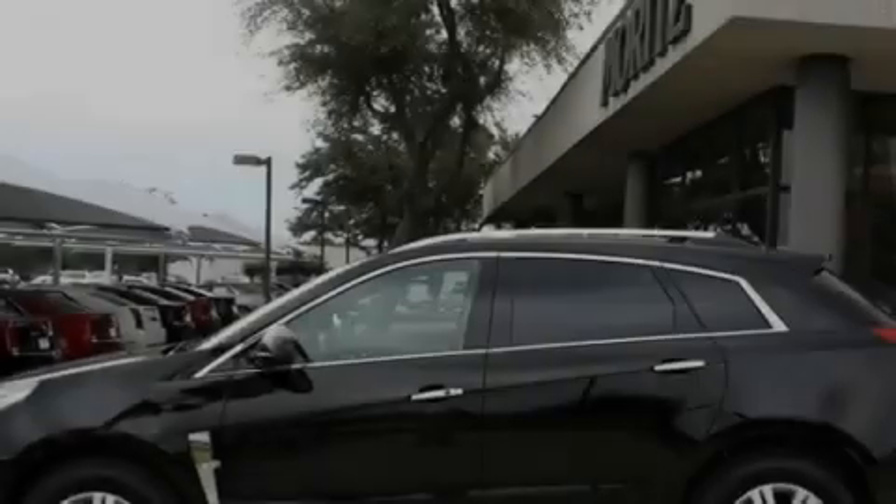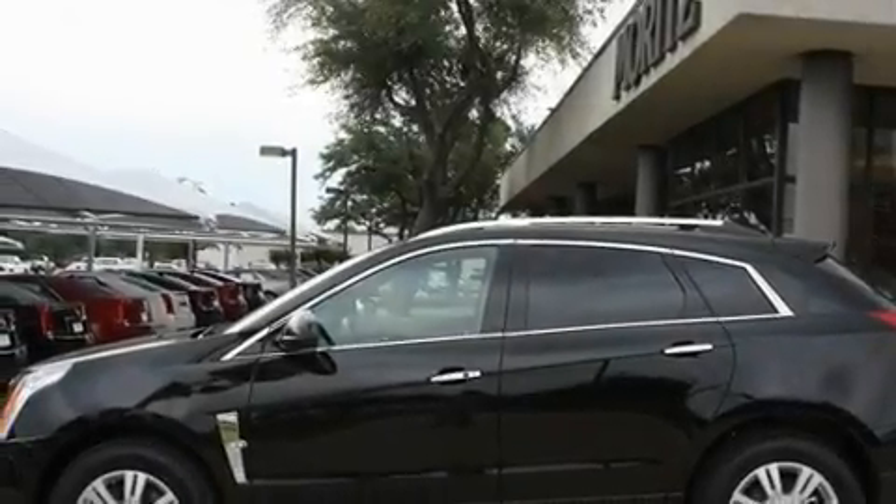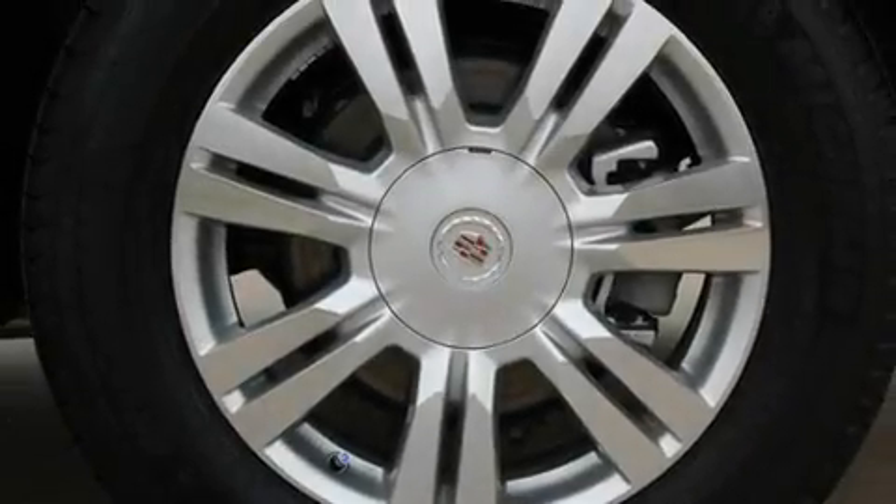Additional features include a low tire pressure indicator, traction control, cruise control, and a sunroof that lets you fill the cabin with fresh air at the push of a button.